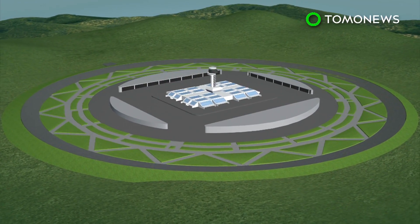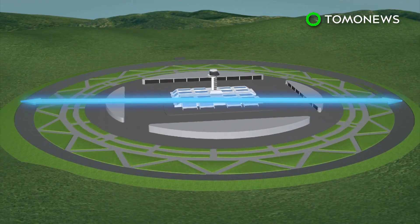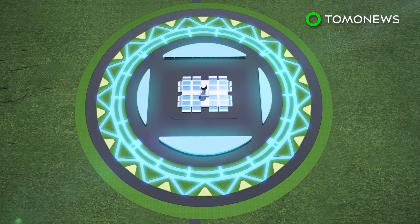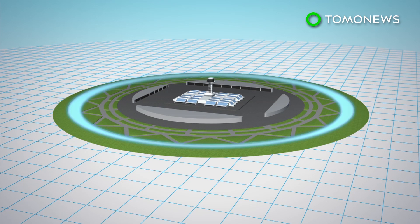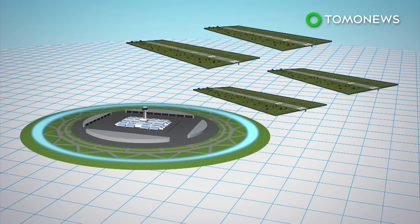The group proposes constructing a 3.5-kilometer-wide circular runway with banked sides, divided into 18 runway segments, with the airport terminal in the center of the circle. The length of the circular runway would be equal to three straight runways, while being able to handle the air traffic of four.